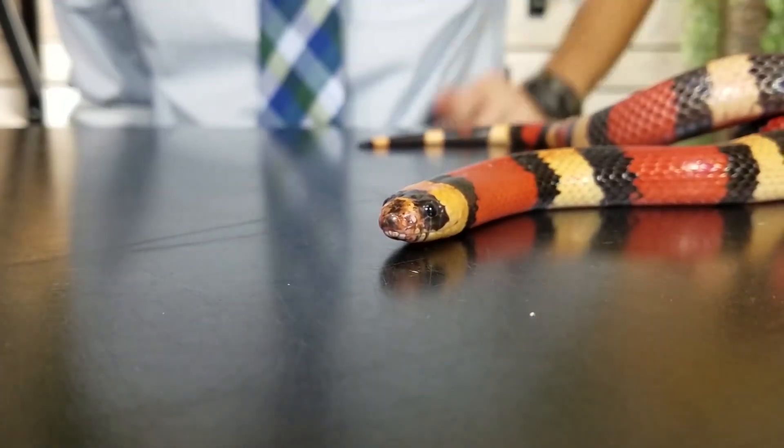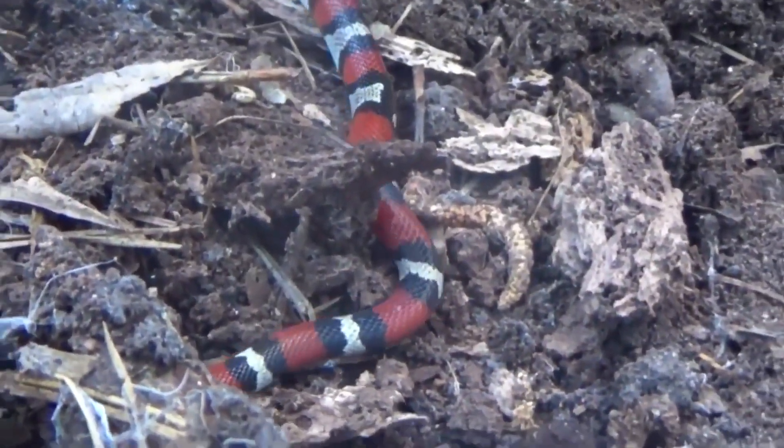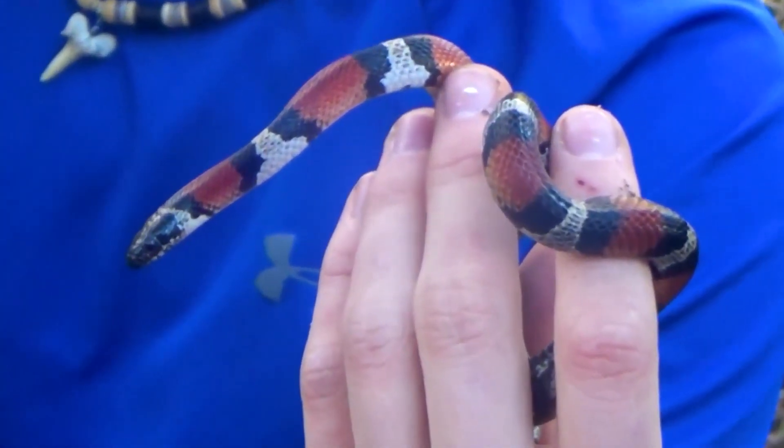Subspecies: There are 25 recognized subspecies of milk snakes, which differ in appearance and geographic range. Some of the most common subspecies include the eastern milk snake, the red milk snake, and the Honduran milk snake.